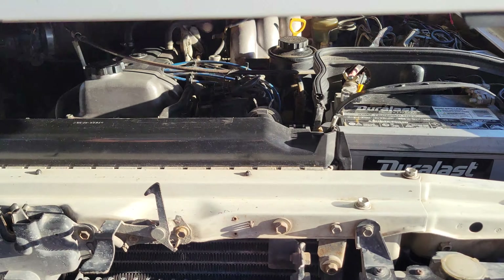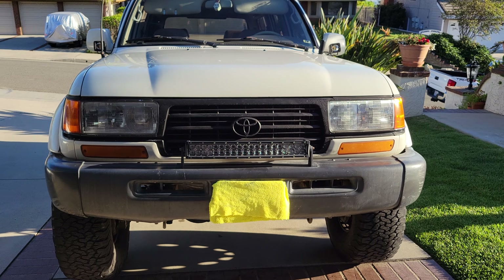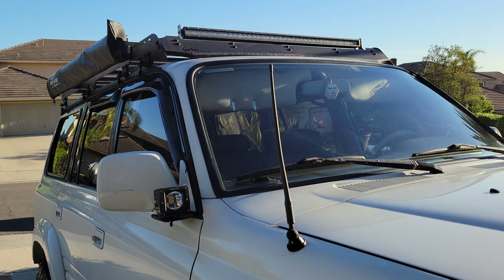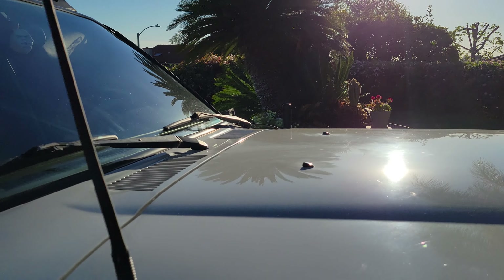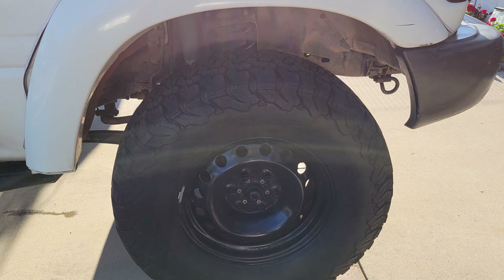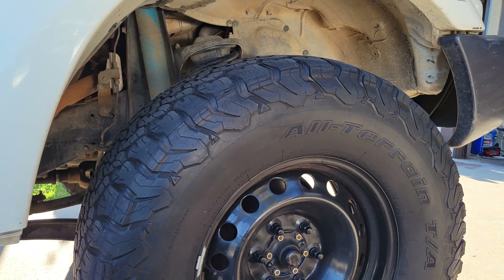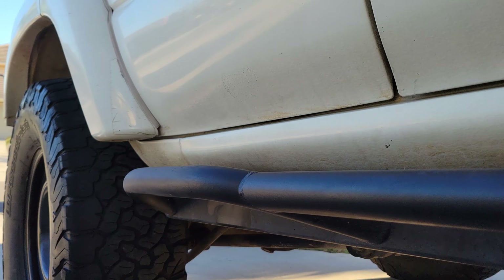We've got LED lights in the front, GG lighting on top, and a pod light up there. I've got my GMRS radio antenna, stubby style. 17-inch steel wheels with KO2 315 tires — almost equivalent to a 35 but more like a 34. Brand new rock sliders, never been used, not one scratch on them.